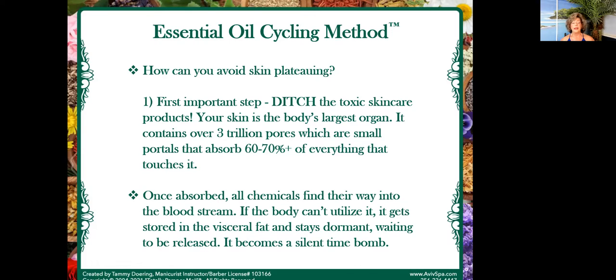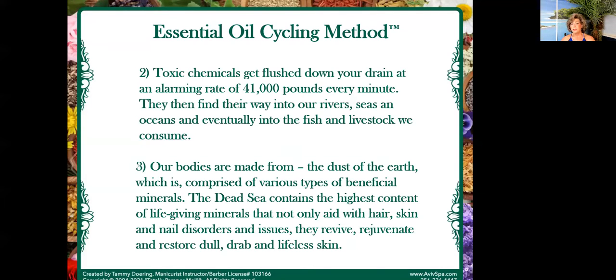How can we avoid skin plateauing? The most important step is to ditch the toxic skincare products. Our skin is the largest organ in the body and contains over 3 trillion pores — small portals that absorb 60% to 70% of everything that touches it. Once absorbed, these chemicals find their way into our bloodstream. If the body doesn't know what to do with them, it will begin to store them in visceral fat, usually around the belly, hips, thighs, and back of the arms. This becomes a silent time bomb for your future health. Toxic chemicals are getting flushed down our drain at 41,000 pounds every minute of every day, finding their way into our rivers, seas, oceans, and into the fish and livestock we are consuming.